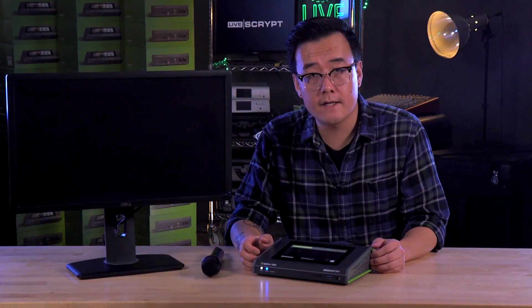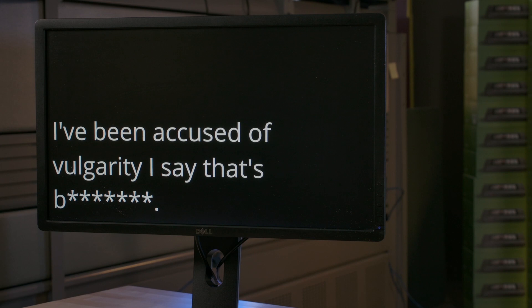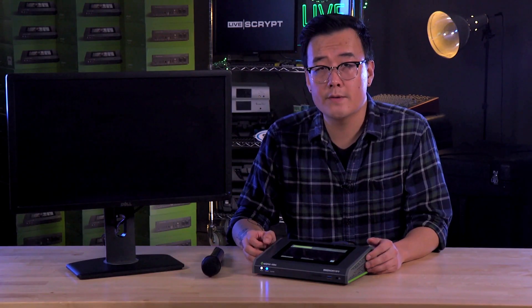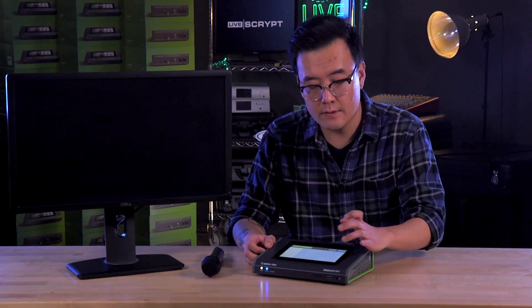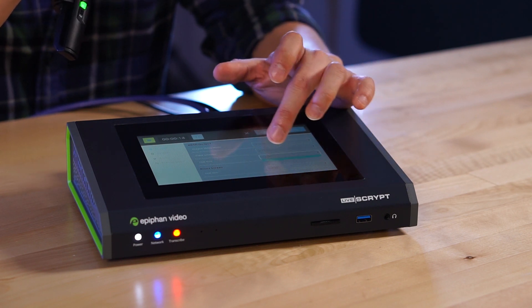LiveScript includes an optional profanity filter to ensure foul language never makes it to screen, so there won't be any embarrassing hiccups at your event. The touchscreen also allows you to change the font size on your transcription and switch between light and dark modes for visibility.